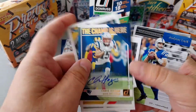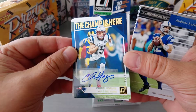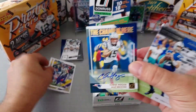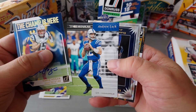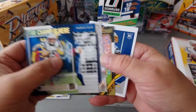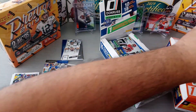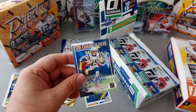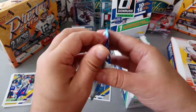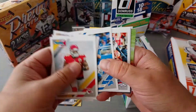Here we go — Chris Hogan wide receiver, 'The Champ is Here,' numbered four to 49! I didn't see that one coming — first pack, first hit! Super Bowl champ for the New England Patriots. All the Pats fans are gonna be putting their comments down. Four to 49 insert autograph, Andrew Luck tribute, Elite rookie series, Henderson, Legends of the Fall Terry Bracho, very nice, and Nasir Adderley. First pack and we pull a hit — what's left for the video?